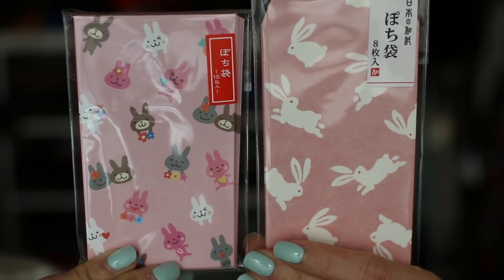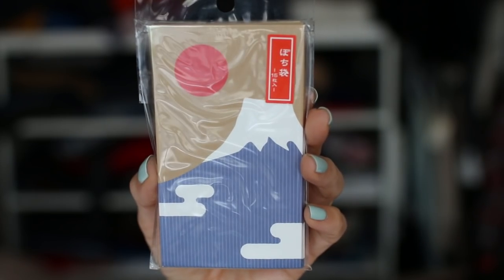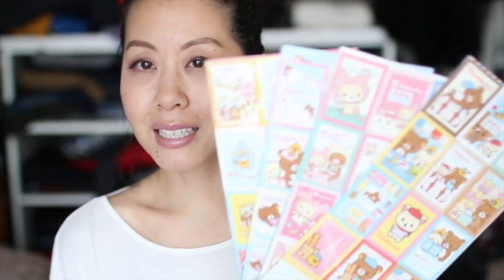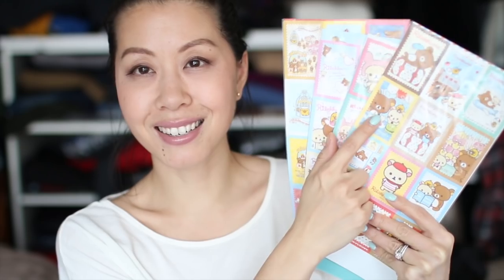From that same store with all Daiso products, I picked up some more Lucky Money envelopes. Two packets have little bunnies on them, and then the other packet is a beautiful scene of Mount Fuji. I picked up four sets of stickers, and I will be sharing these with my girlfriend who loves this bear character.